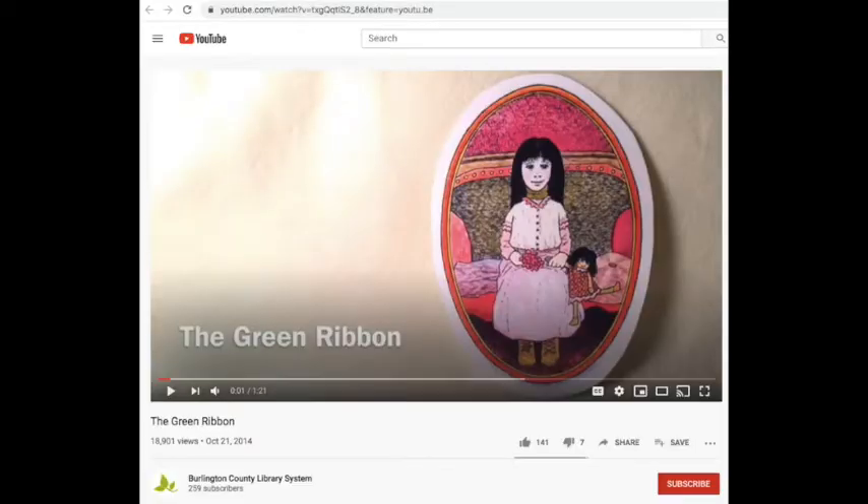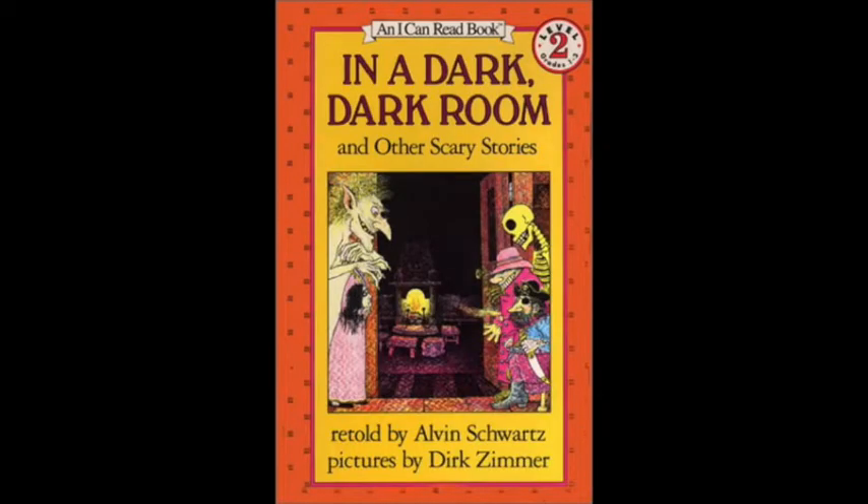Next, after a short break, we watched a video recording of Alvin Schwartz's short horror story, The Green Ribbon, taken from the Young People's Horror Collection and A Dark, Dark Room and Other Scary Stories. The Green Ribbon is remarkable because of how sparsely and efficiently it tells its story and how significant its twist ending becomes as a result of that carefully structured storytelling.